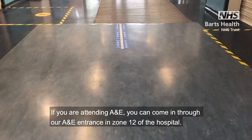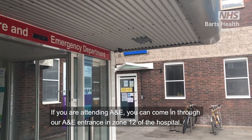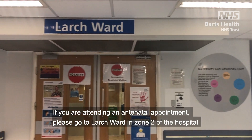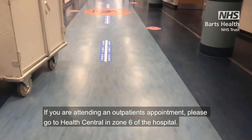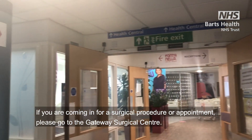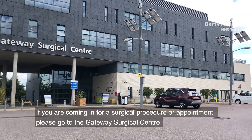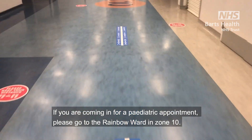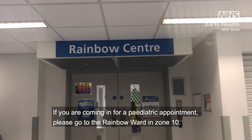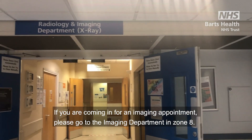If you are attending A&E, you can come in through our A&E entrance in zone 12 of the hospital. If you are attending an antenatal appointment, please go to Larch Ward in zone 2. If you are attending an outpatient appointment, please go to Health Central in zone 6. If you are coming in for a surgical procedure or appointment, please go to the Gateway Surgical Centre. If you are coming in for a paediatric appointment, please go to the Rainbow Ward in zone 10. If you are coming in for an imaging appointment, please go to the imaging department in zone 8.